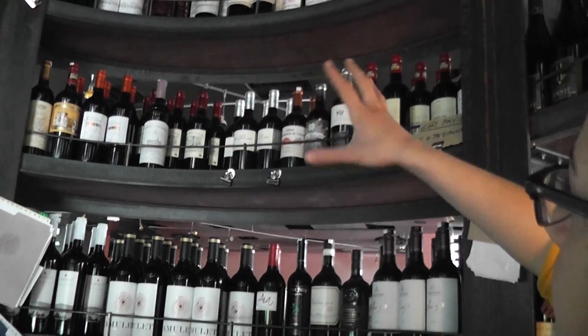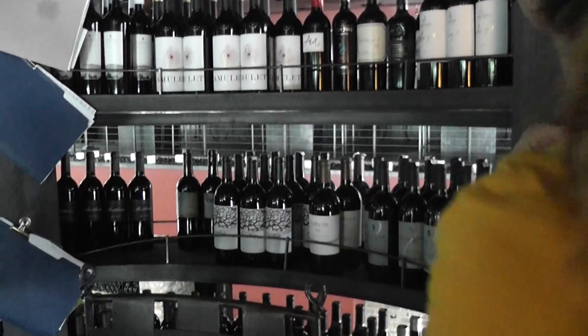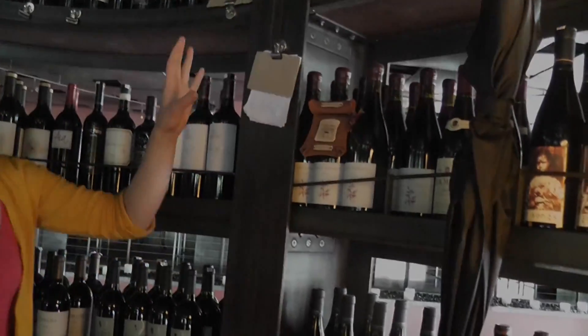And here you're going to find all the Bordeaux blends, working kind of a mix between French and Washington, California all the way down. And here are the Rhone blends.